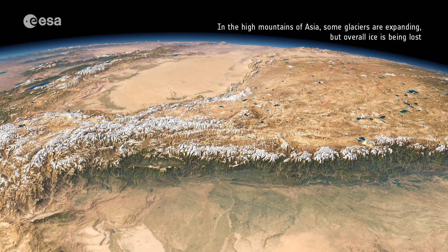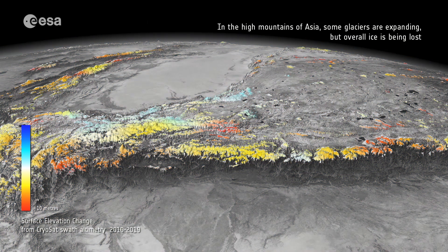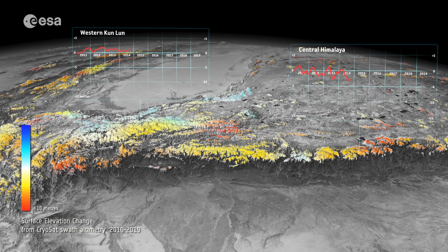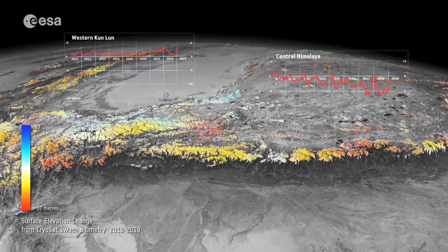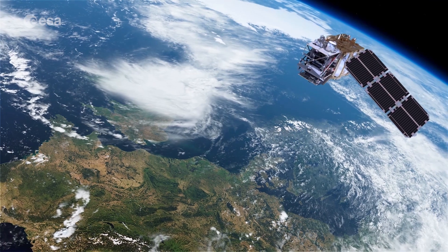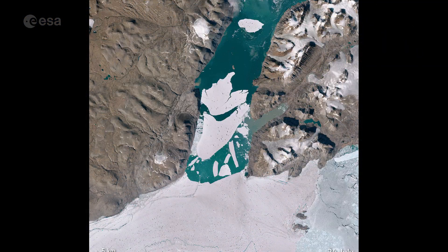Scientists typically measure the motions of glaciers with ground-based measurements. Because of the rugged terrain and challenges involved in field studies, long-term ground observational data on Karakoram is sparse. Satellites like Copernicus Sentinel-2 can help monitor changes in glacier mass, extents, trace area, and derive surface velocity.